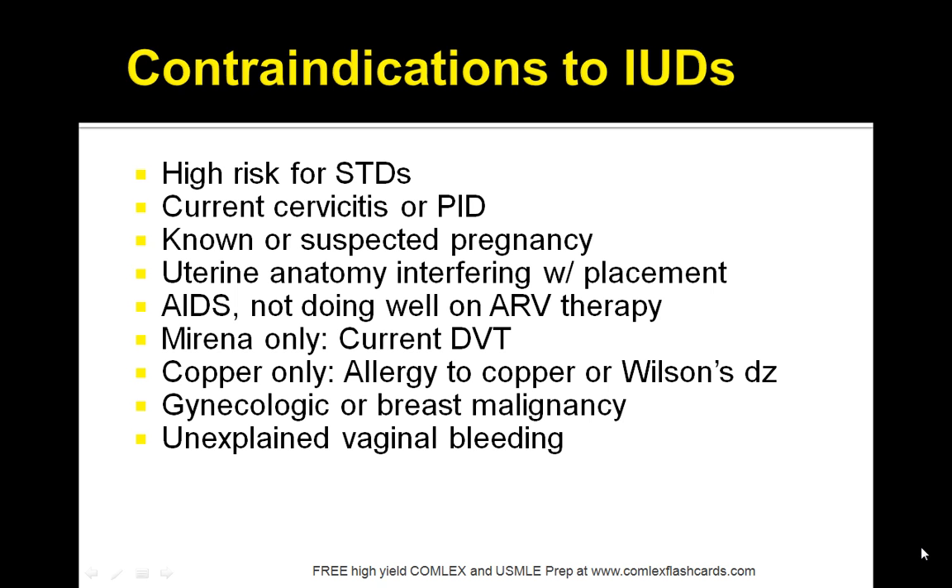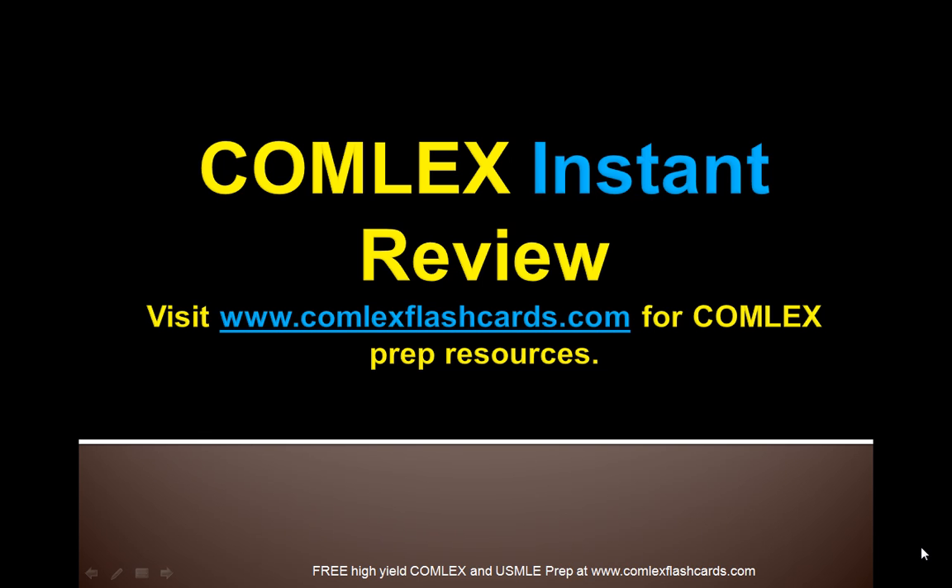Contraindications include high risk for STDs, current cervicitis, known or suspected pregnancy, and uterine anatomy interfering with placement. For Mirena only, a contraindication is current DVT. For copper only, allergy to copper or Wilson's disease. That was an instant review of the various contraceptive methods. Please visit ComlexFlashCards.com for additional lectures on contraceptive methods such as oral contraceptive pills, progestin pills, male condoms, and other topics in obstetrics and gynecology. Good luck in your preparation. Thank you.